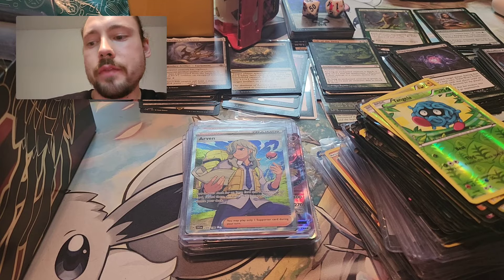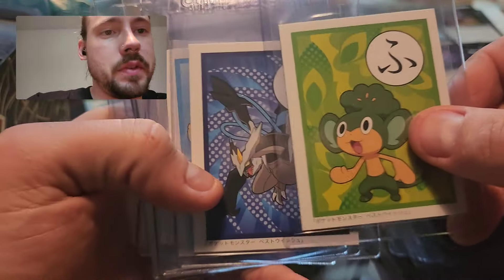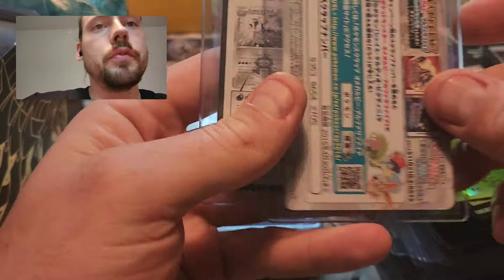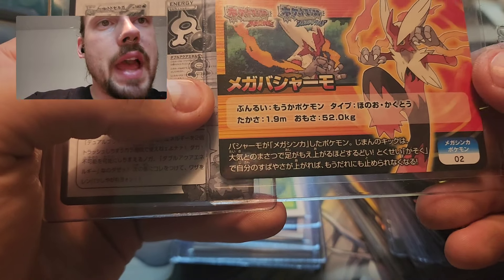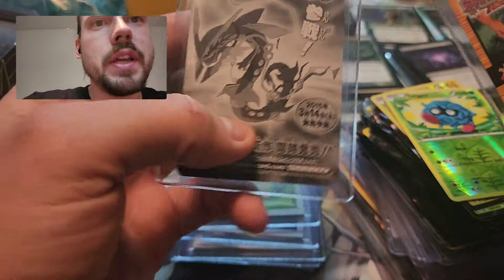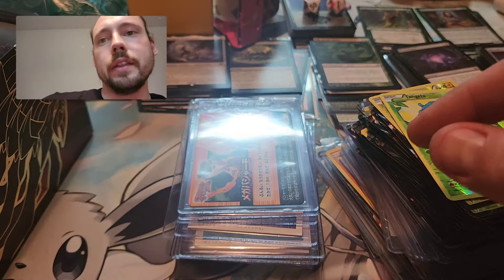And then a handful of stuff - this was definitely thrown in for me specifically because I love these. These are Best Wishes, which was a Japan exclusive. Let me flip them around so you can see the colored side. Very, very cool. Something I might consider grading. These were like promotional for Omega Ruby and Alpha Sapphire actually - and there's the Rayquaza, Mega Rayquaza, and the Mega Blaziken. Either way, very cool - I love stuff like that. Just unique little bits of cardboard that you can't find everywhere.